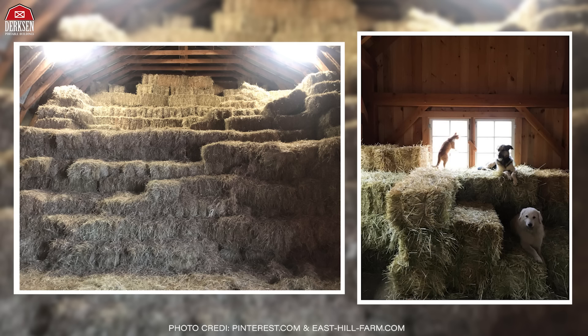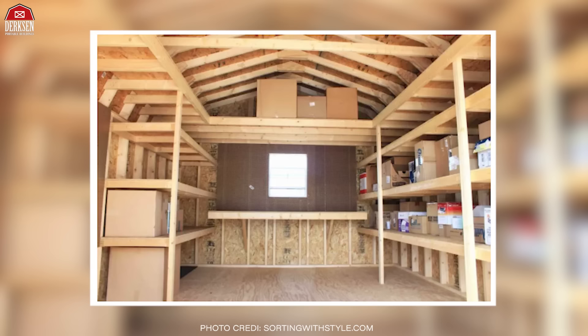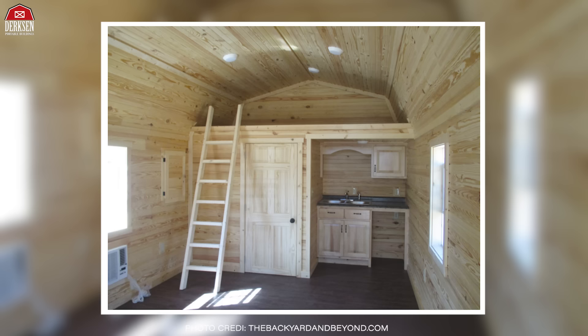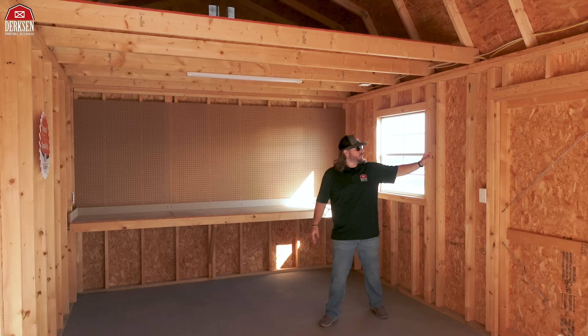Quick fun fact: did you know that these style of buildings were originally created to house hay and even small animals? These days we use our lofted barn portable buildings for storing stuff, or if you're looking to turn one into a tiny home, the lofted space can be used as a sleeping area. We've gone from hay and animals to storage and sleeping — kind of funny, pretty cool.